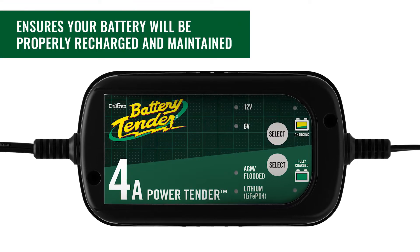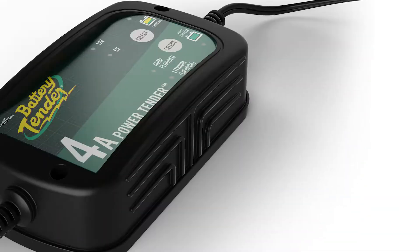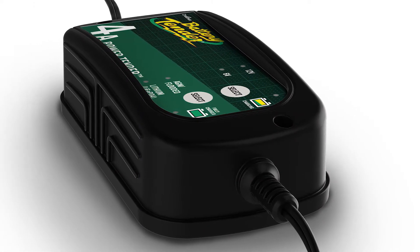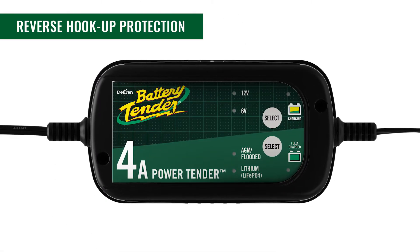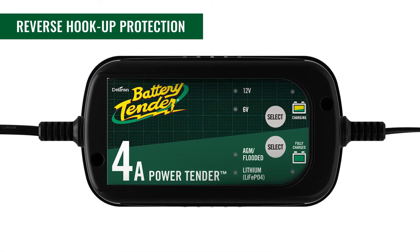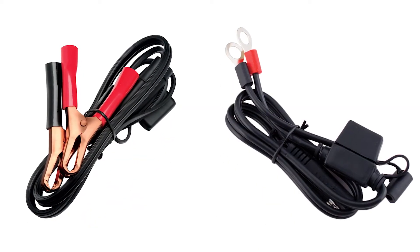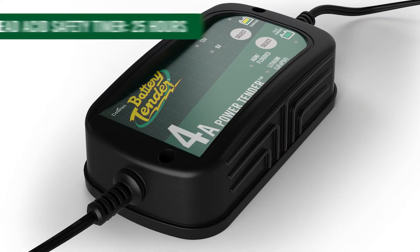Your battery will be properly recharged and maintained. Other chargers can be hazardous or potentially cause damage to your battery. All Battery Tender super smart battery chargers are safe and prevent sparking, in case you touch both clamps together or connect the charger incorrectly. Included are alligator clips and quick disconnect ring terminals for easy charging.